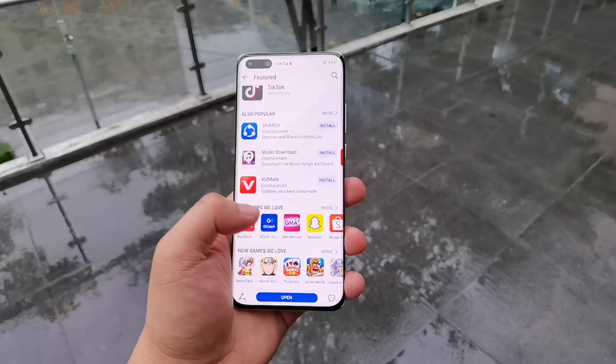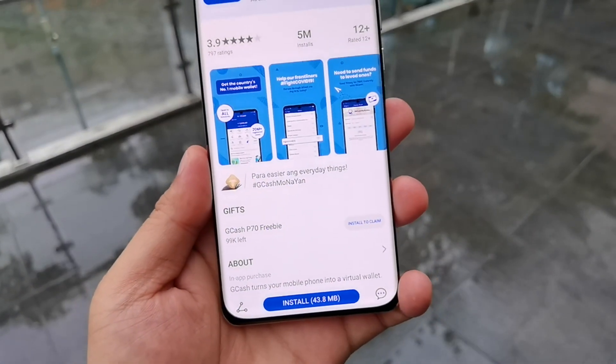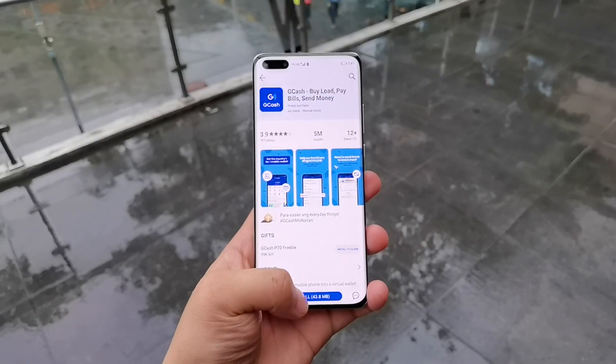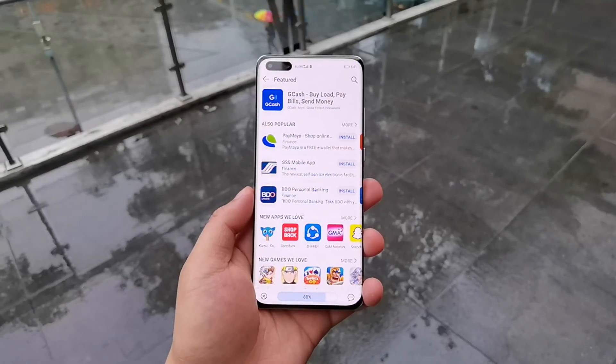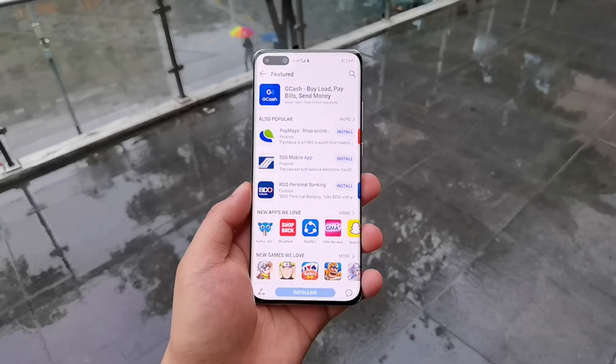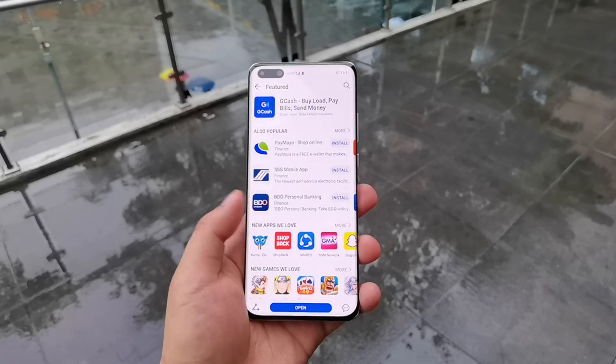So let's try to download the GCash app. The GCash app, as you can see here, is a 43 MB app. Let's press download now. Again, around 2 seconds — it was able to download the GCash app in 2 seconds.